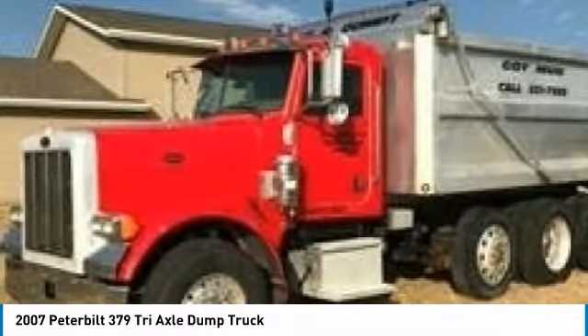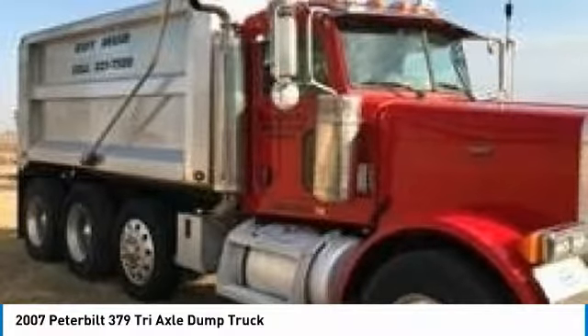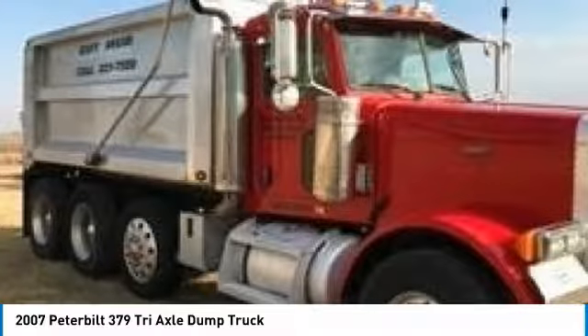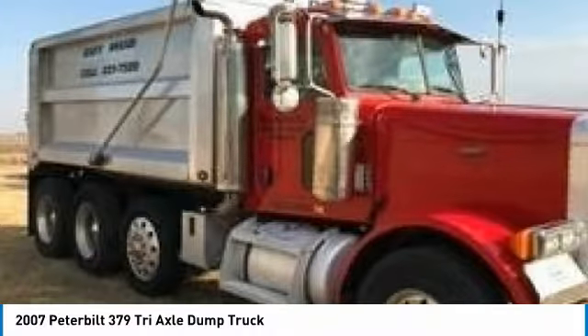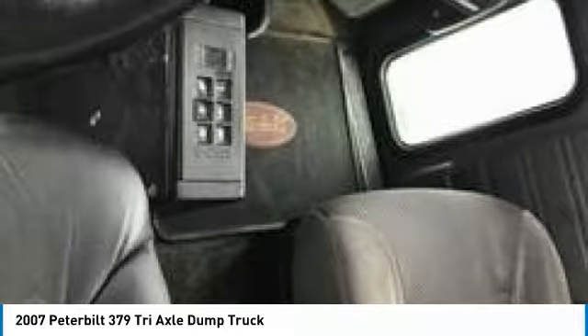Second owner, 270,000 miles, Cummins engine, Allison automatic 4500 RDS, new steers 315-80R22.5 BF Goodrich, Chalmers suspension, power windows, leather seat, power divider, current DOT inspection, held for sale, plus much more.